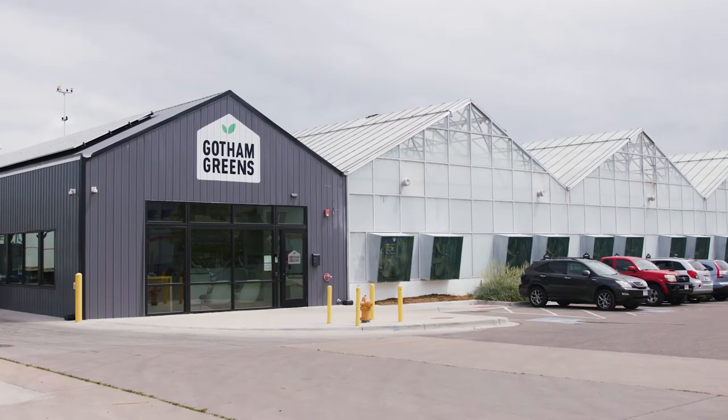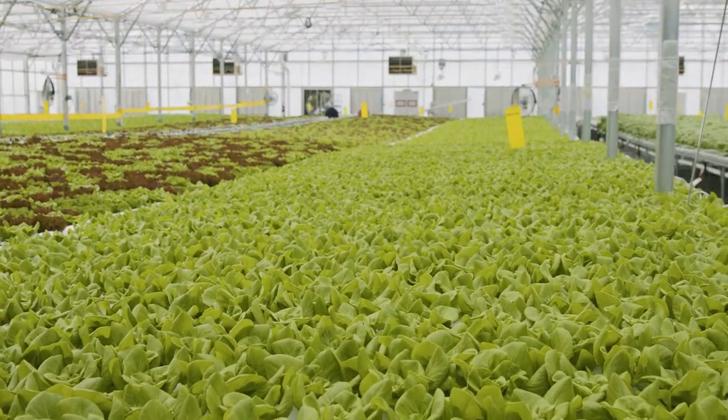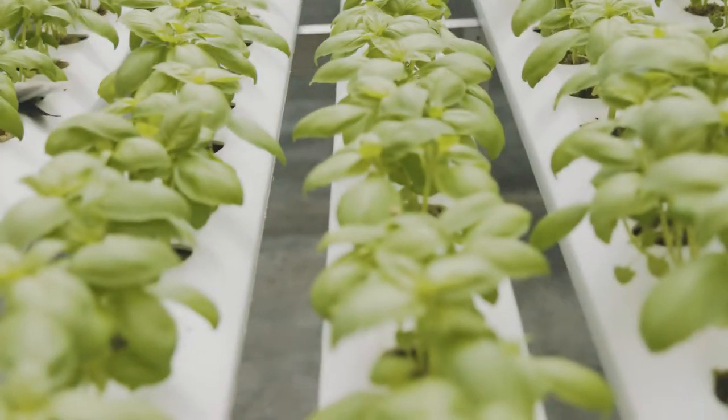We're here at Gotham Green's greenhouse facility. This 30,000 square foot hydroponic facility grows leafy greens and herbs.